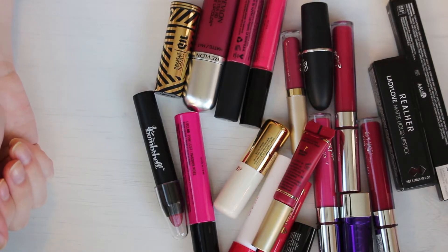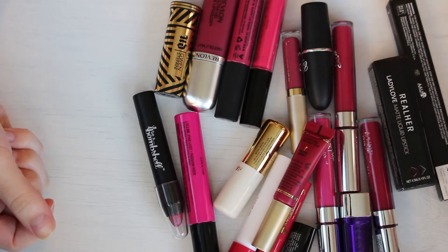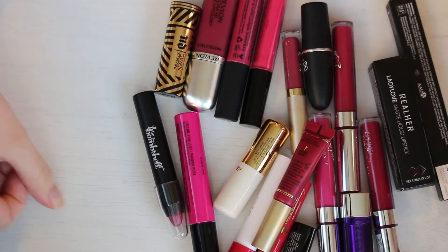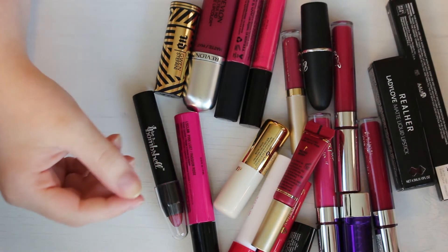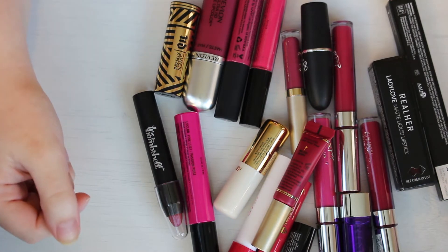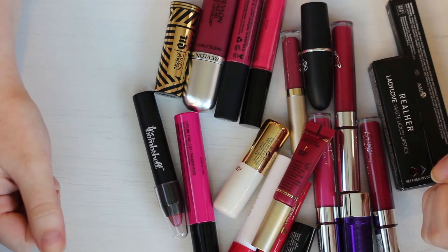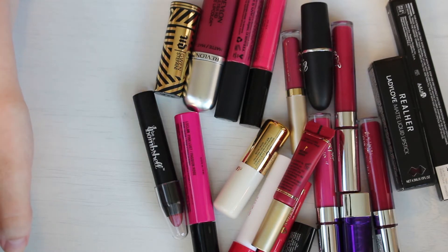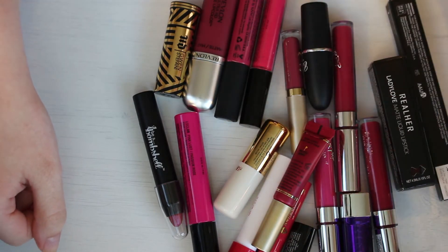Hi guys, welcome back to my channel! Today we are going to be decluttering fuchsias — the more warm, pinky-toned purples. I started doing this a little bit differently than my other lipstick declutters: I'm picking out the ones I know for sure I'm going to get rid of based on trying a bunch of these in the past couple weeks, then I'm going to swatch the remainders all next to each other on my hand to determine which ones are duped for each other.